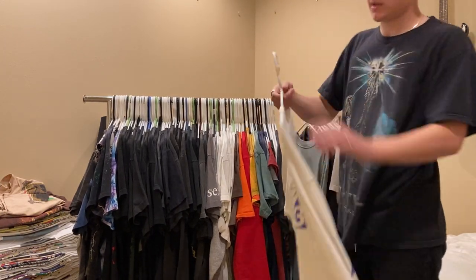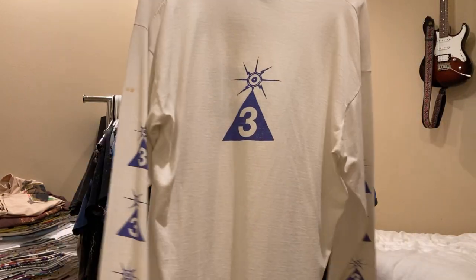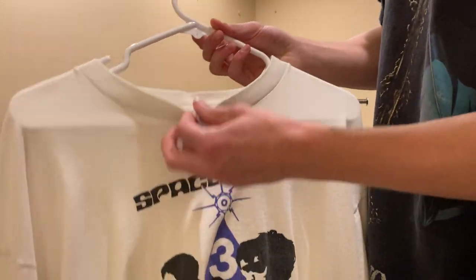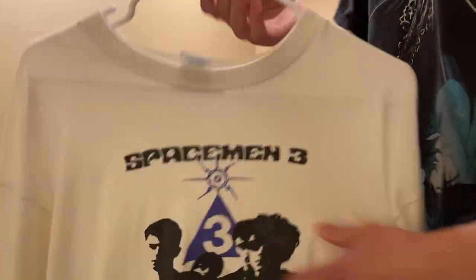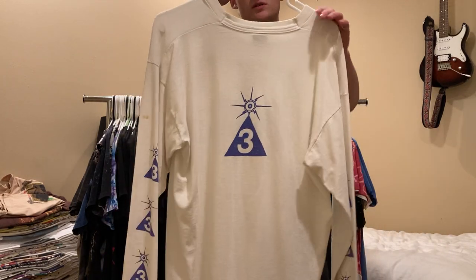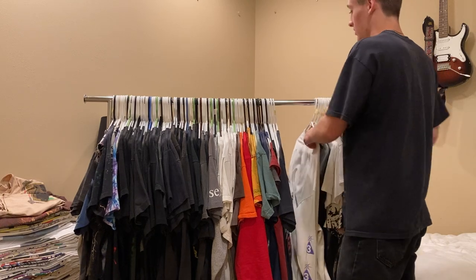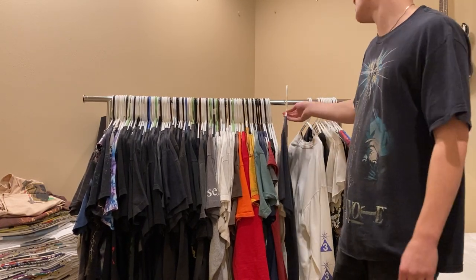Next up is the Spaceman 3 shirt - four-sided print, sleeves and back. It's late 90s on a Fruit of the Loom tag. I'm asking $750 on Depop but I'm open to offers. If you haven't listened to Spaceman 3, check them out - they're kind of shoegaze and dream pop.